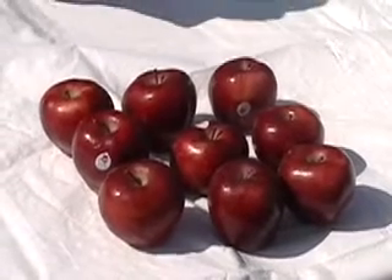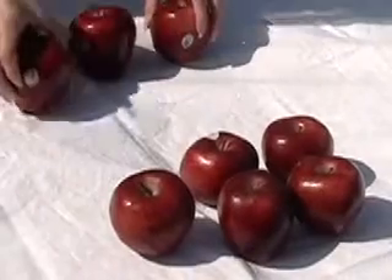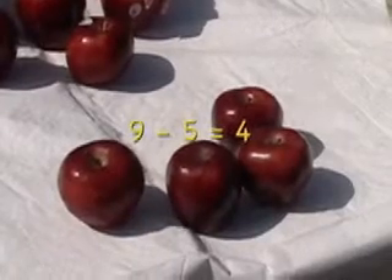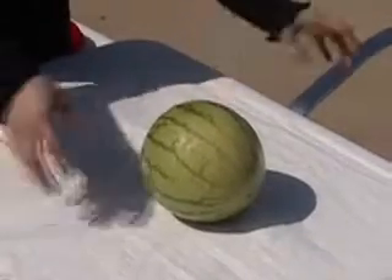Nine take away one, two, three, four, five is four. Nine minus five is four. And we started with one watermelon, and we ate one watermelon. One minus one is zero.